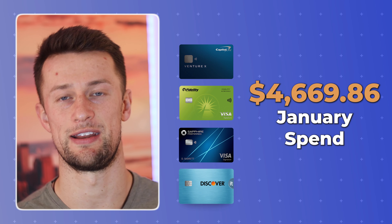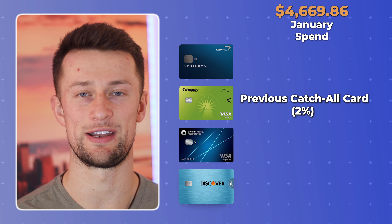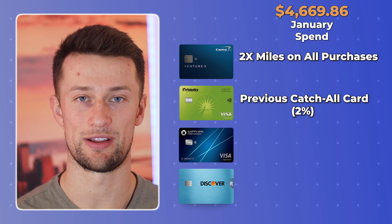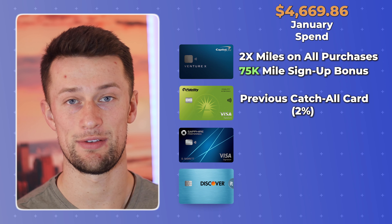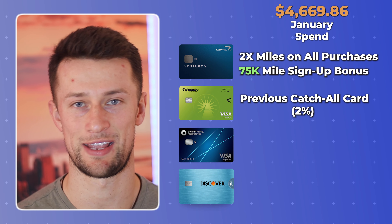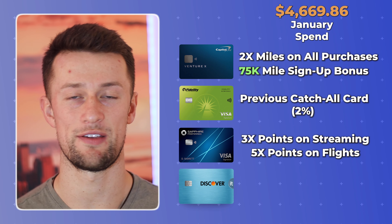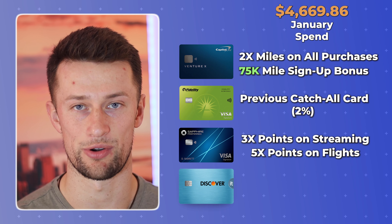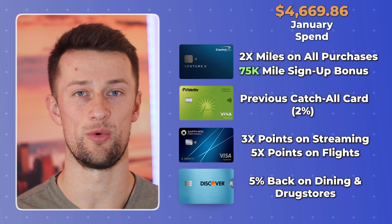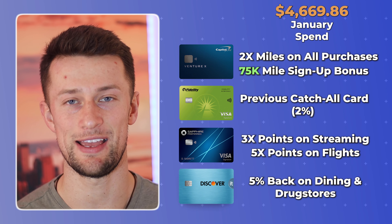Here's how we strategically divided our spend on those cards. The Fidelity 2% cashback Visa was just making a cameo appearance — it was our everyday spend card until we got approved for the Capital One Venture X, which with its 2x earnings on everything else and our need to hit a 75,000 mile signup bonus as a top priority, we moved our spending to as our catch-all. I used the Chase Sapphire Preferred for 3x back on streaming and 5x back on flights, which I did make a flight purchase in the Chase Travel Portal that month. The Discover It cashback card had dining and drugstores as its 5% multiplier categories, so while I normally would use my Sapphire Preferred to get 3x points back on dining, I was able to get 5% cashback with the Discover It to maximize there.